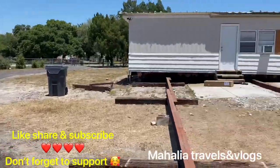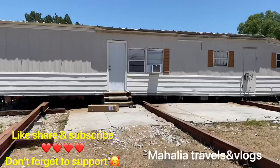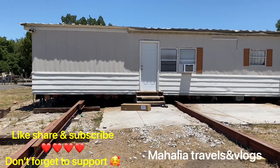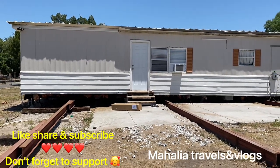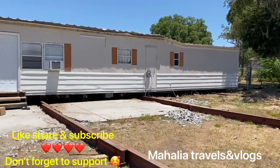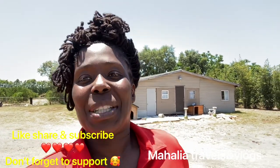Please like, share, and subscribe to my channel. I have quite a few videos up. I sold my five-bedroom, three full-bath home, bought this land, and spent my last penny doing it. Now I'm trying to build this house from my pocket — it's going to be a beautiful home when it's done.